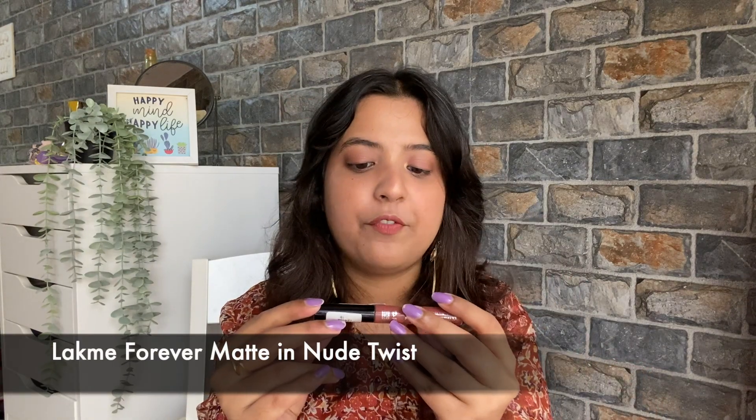Moving on to the ninth lipstick — this is a very affordable one. I am talking about Lac Maze Forever Matte Liquid Lipstick, for around 290 rupees. This shade is a very lovely brown, but not too intense. It doesn't cover your lips so much and doesn't feel heavy. It's a perfect brown. This is in the shade 19 Nude Twist. If you are looking for an affordable brown nude lipstick, definitely go for this.